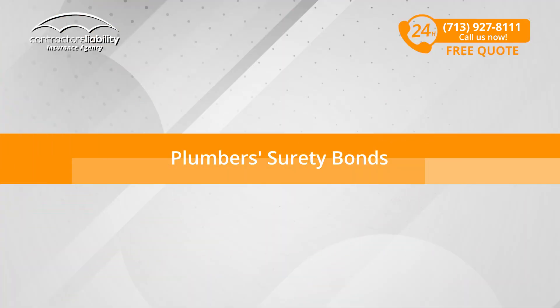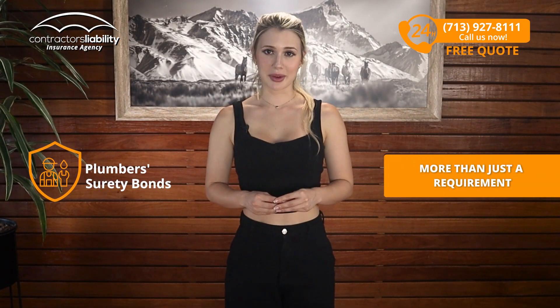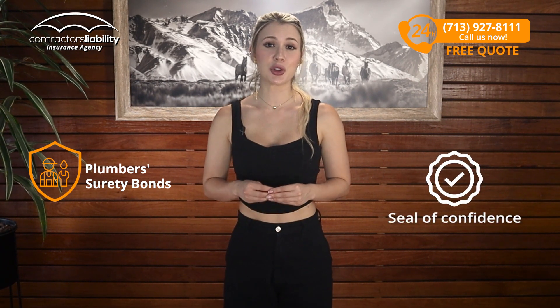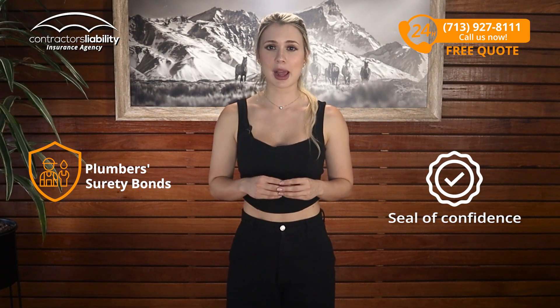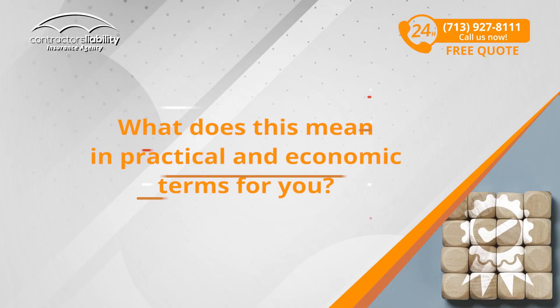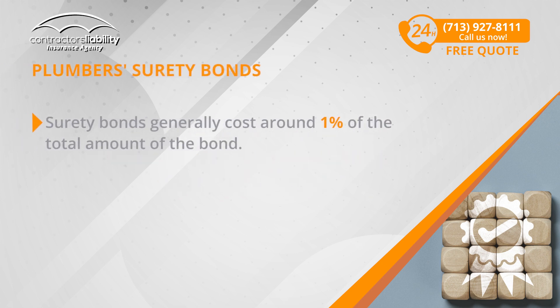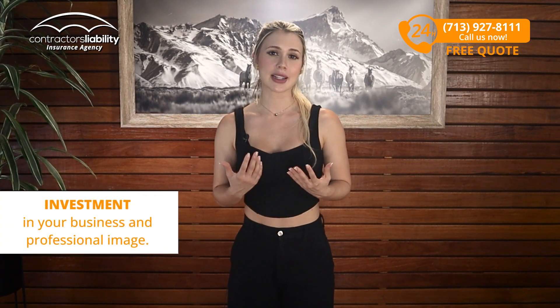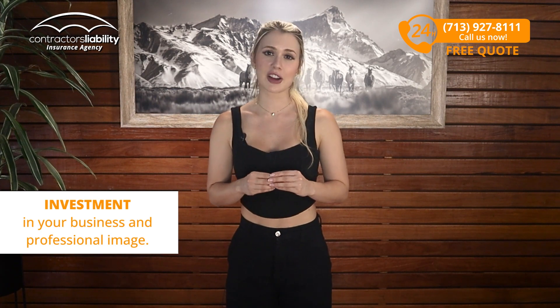Plumber's Surety Bonds: Surety Bonds are more than just a requirement for plumbers in Maryland. These bonds act as a seal of confidence, demonstrating that you are willing to guarantee your work and ensure that everything is performed according to standards. Surety Bonds generally cost around 1% of the total amount of the bond. However, this percentage can vary depending on your credit history and other factors. Although it may seem like an additional expense, think of it as an investment in your business and your professional image.